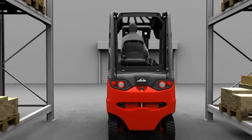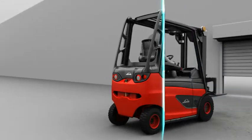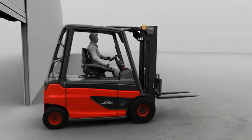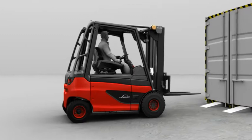Linde is the only manufacturer that offers all truck models in a flat design. At only 2,080 mm, the truck is perfect for the lowest corridors and can be driven in standard containers without any problems or modifications.